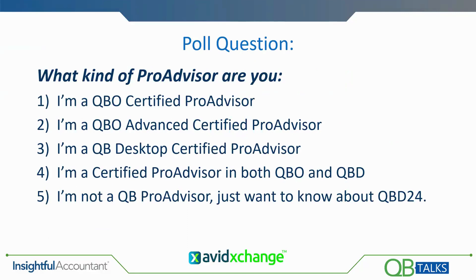I've got another poll because I need to know a little bit about you. I'm going to ask you to tell us what kind of ProAdvisor you are. Are you a Certified QBO ProAdvisor or Advanced QBO Certified ProAdvisor? Are you a desktop ProAdvisor or are you certified in both QBO and desktop? Or are you just here to learn about Desktop 24 and not a ProAdvisor at all? We've got about 50% of our audience that's participated — go ahead and answer the poll.